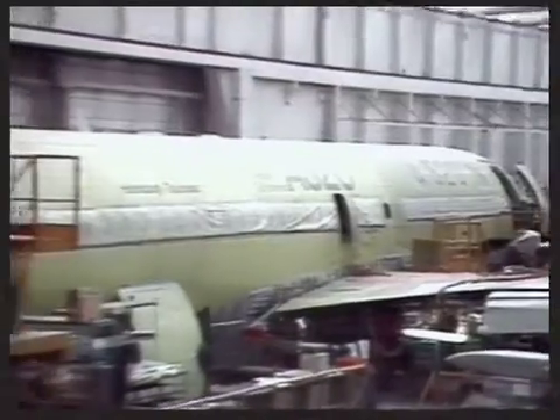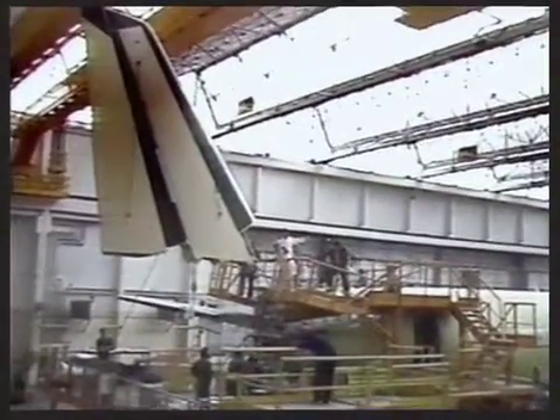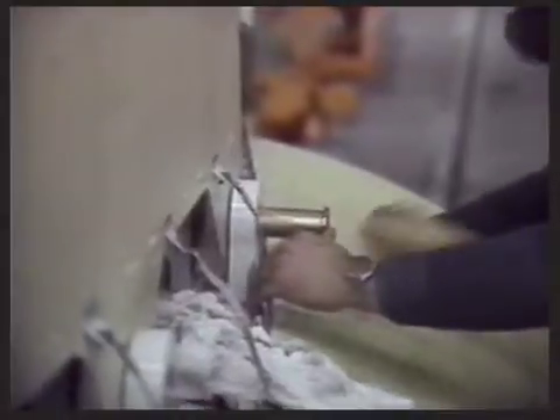No other manufacturer comes near Airbus Industry's depth of practical experience. The latest technology is allied with the careful precision of craftsmen all over Europe, expert in the quantity production of advanced technology aircraft — building in quality at every stage: quality in research, in design, and in construction.